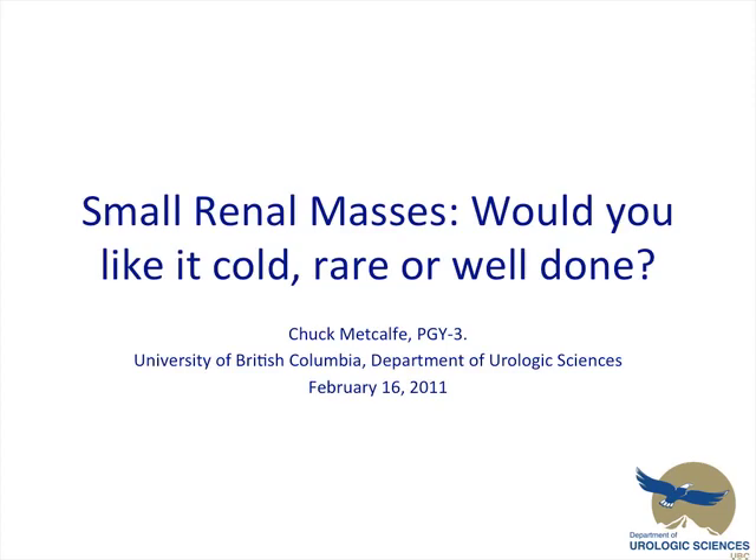Thanks Dr. McHaley. Good morning everyone. For those of you who don't know me, I'm an R3 here, and I'd like to talk to you guys about management of small renal masses, focusing on cryo, RFA, and in the end comparing them to partial nephrectomy.